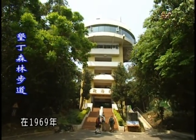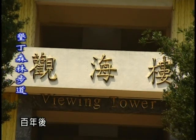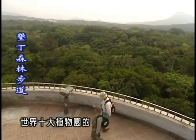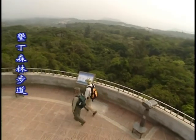這處於光復後規劃的森林遊樂區，在1969年開放民眾休憩旅遊。百年後，登上恆春半島最高的眺望點，總觀歷史，依然這處曾經名列世界十大植物園的，全台第一座熱帶植物園。